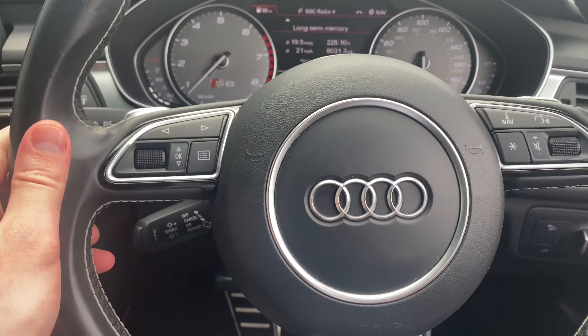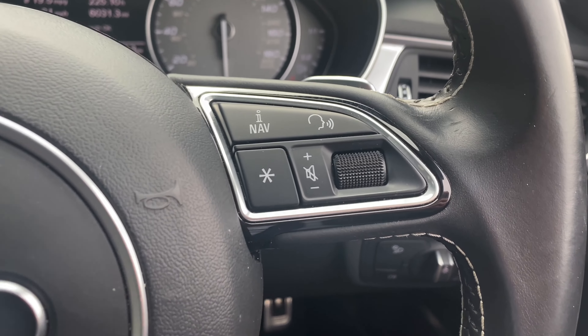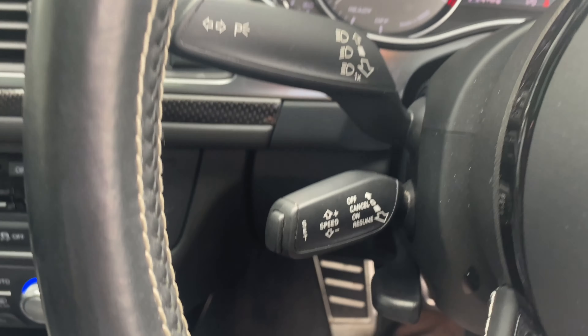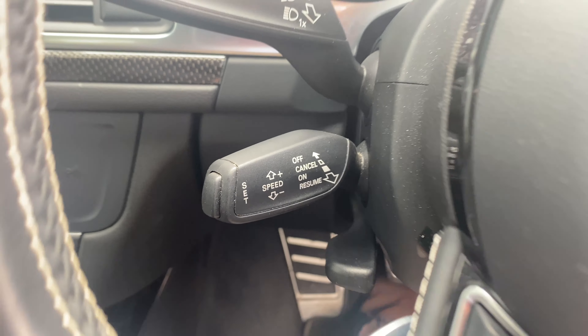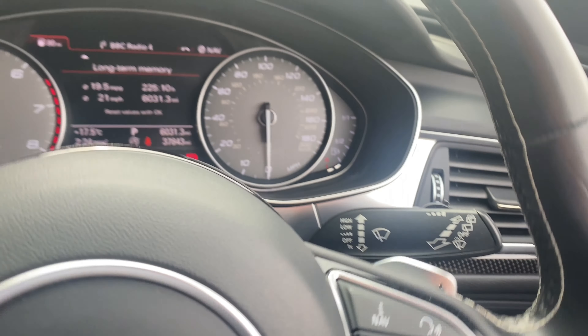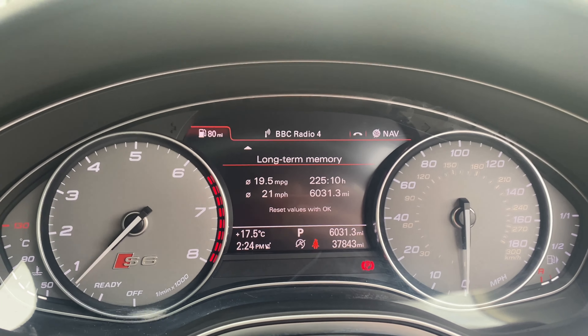Inside the car you can see the leather steering wheel, with controls either side for the media system. We also have the indicator on the left, the cruise control, and the right indicator. And we can see the cockpit dash here with all the information that you'll need to know.